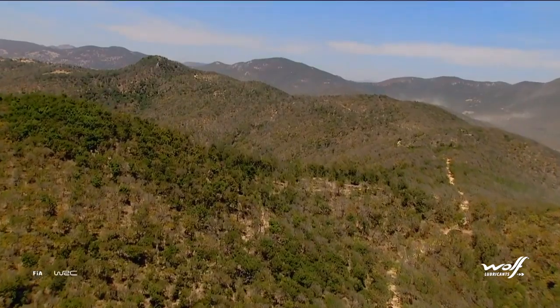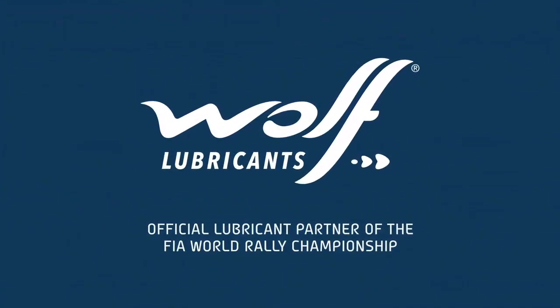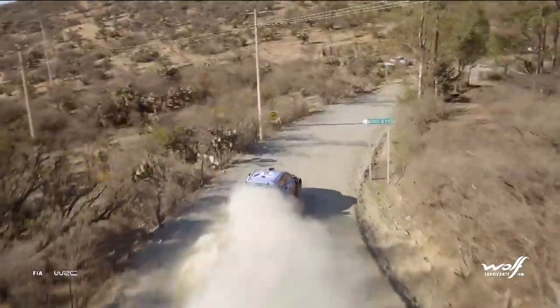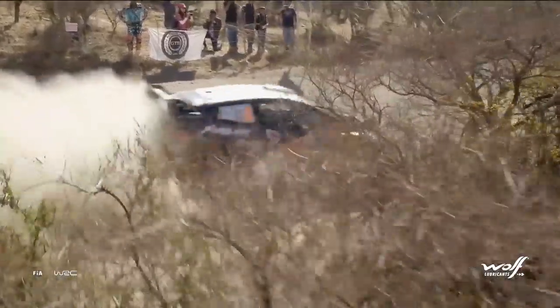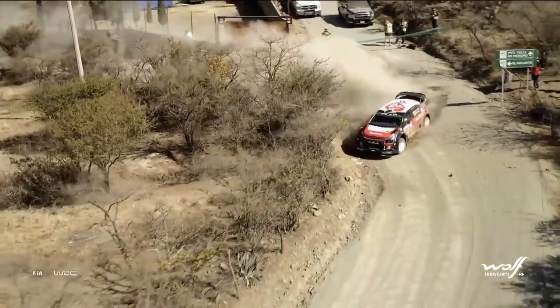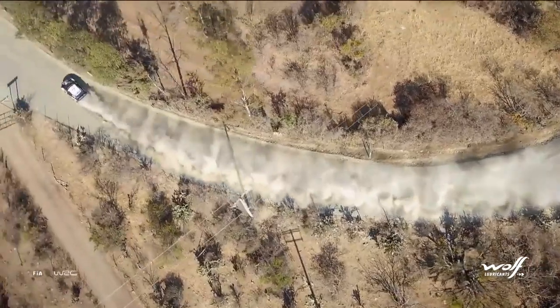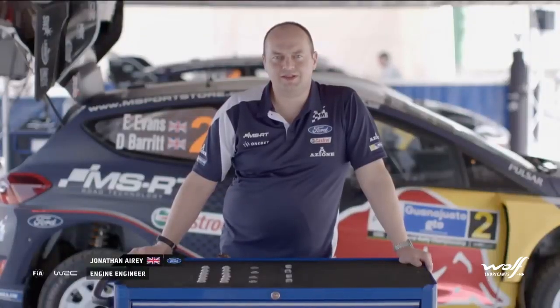We'll be reaching altitudes over 2,700 metres for Friday's stages and those oxygen-hungry cars and drivers will suffer. Here in Mexico one of the biggest problems we face is the altitude and its effect on engine performance. Because the pressure is lower we're unable to get the same amount of air into the engine.